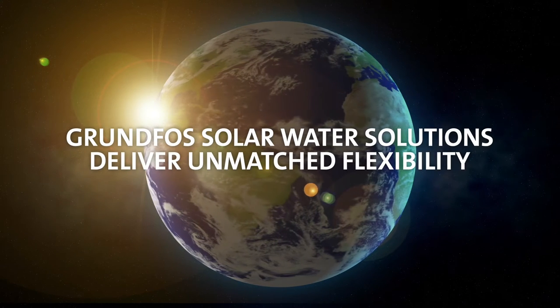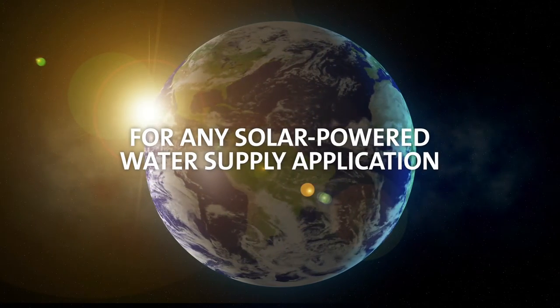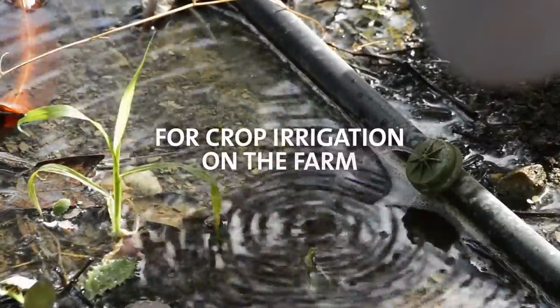Grundfos Solar Water Solutions deliver unmatched flexibility for any solar-powered water supply application. You get reliable water supply with no ongoing energy costs and no power cuts for crop irrigation on the farm,